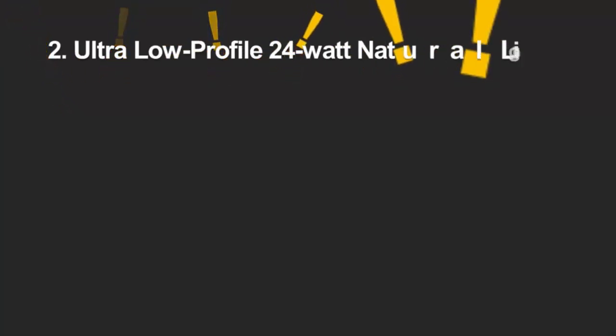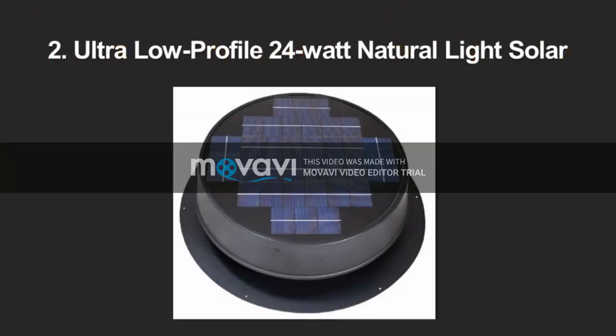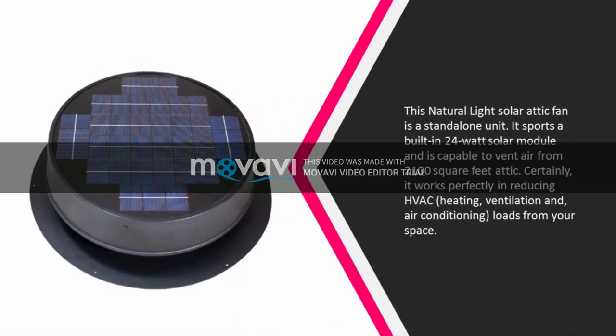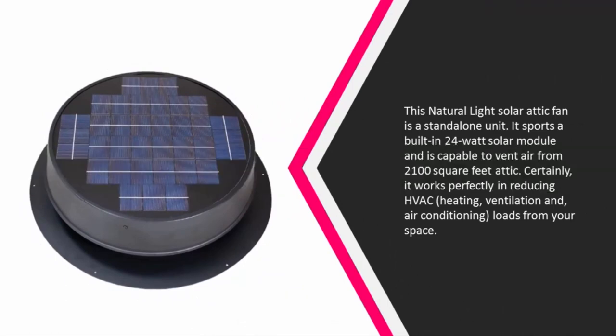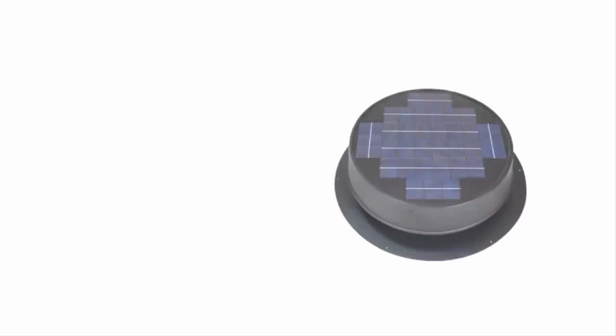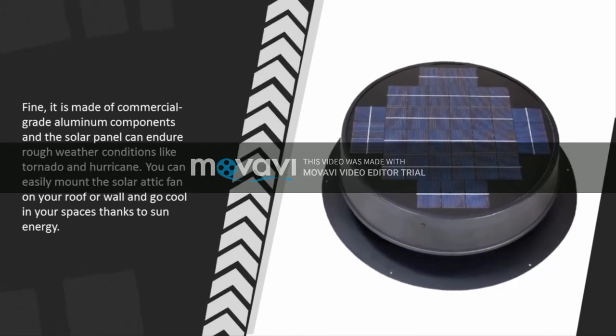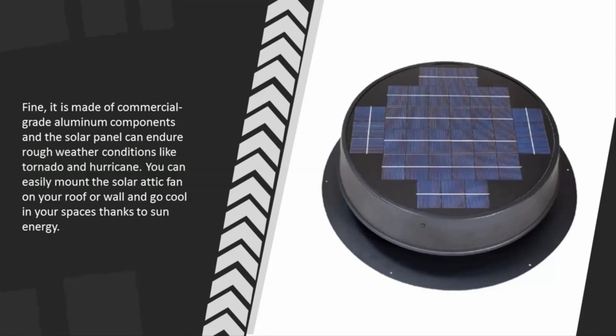At number 2, this Natural Light solar attic fan is a standalone unit. It sports a built-in 24W solar module and is capable of venting air from a 2100 square foot attic. It works perfectly in reducing HVAC heating, ventilation, and air conditioning loads from your space. It is made of commercial-grade aluminum components, and the solar panel can endure rough weather conditions like tornadoes and hurricanes. You can easily mount the solar attic fan on your roof or wall and stay cool thanks to sun energy.